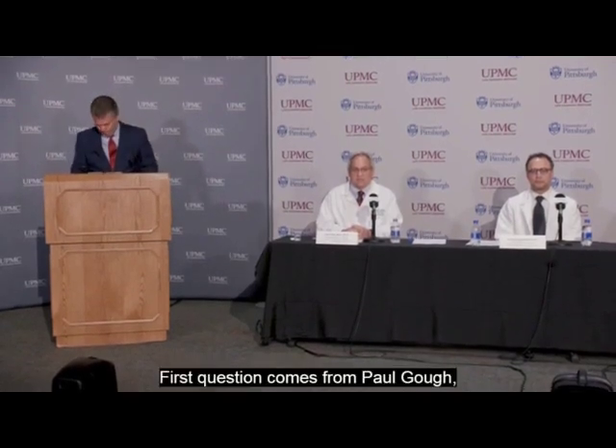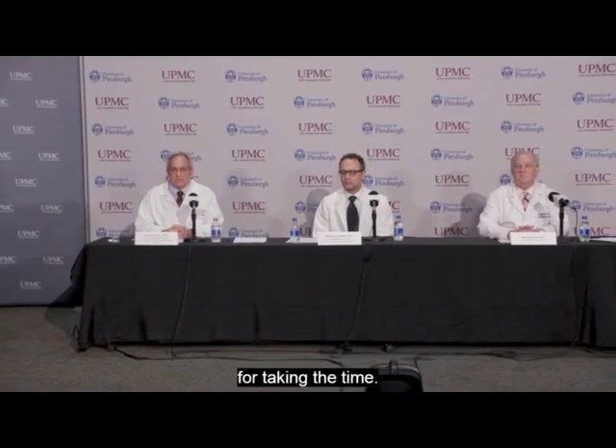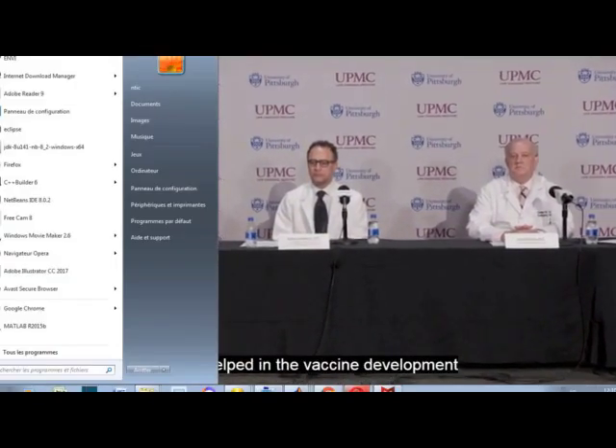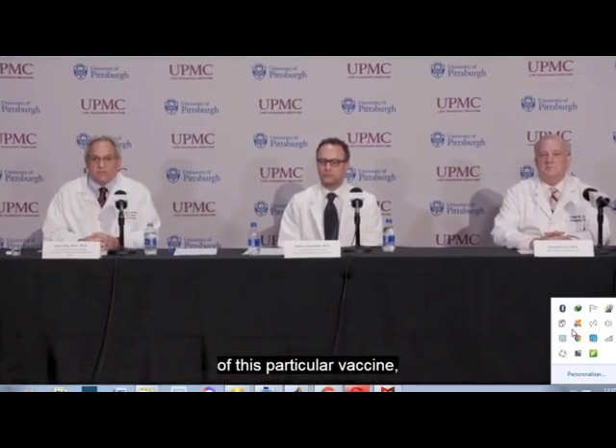The first question comes from Paul Goff of the Pittsburgh Business Times. Can you talk more about how your previous SARS work was so critical to the development of this particular vaccine, and why having that prior foundation was so important?